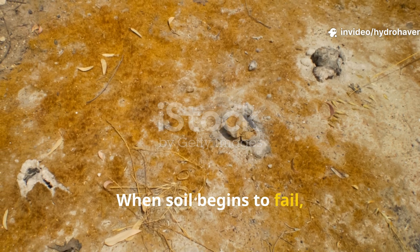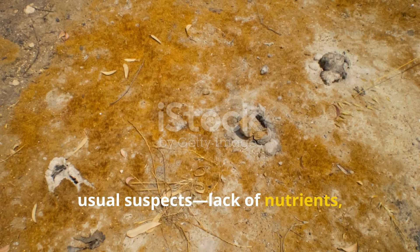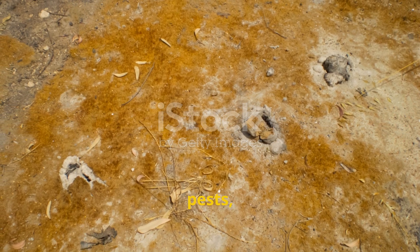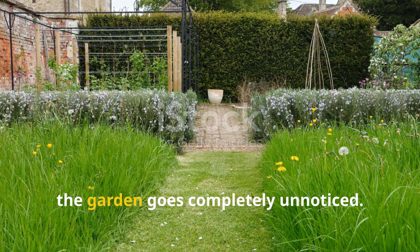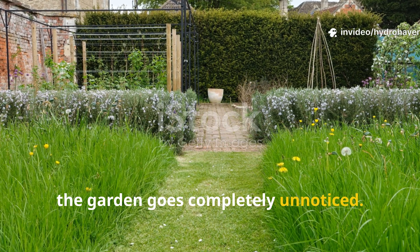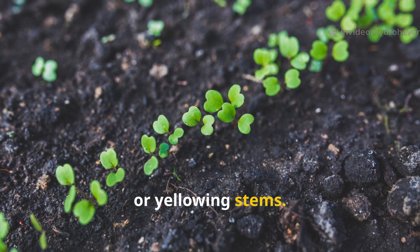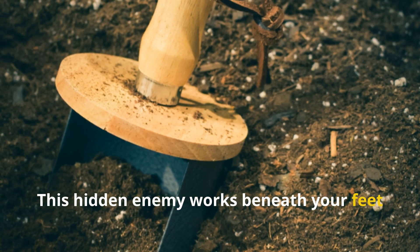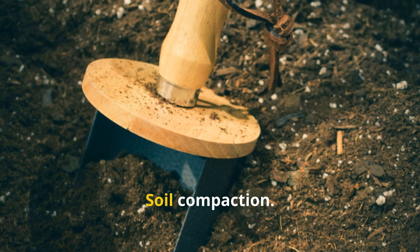When soil begins to fail, most gardeners immediately look at the usual suspects: lack of nutrients, poor drainage, pests, or disease. But often the most silent and destructive force in the garden goes completely unnoticed. It's not visible at first glance, and it doesn't leave behind chewed leaves or yellowing stems. This hidden enemy works beneath your feet and strangles life from the soil day by day. The culprit: soil compaction.